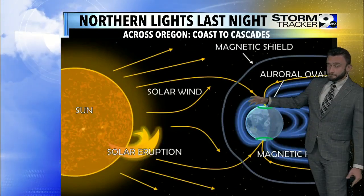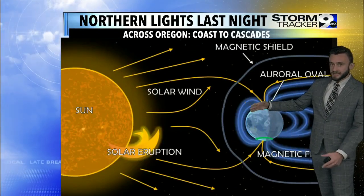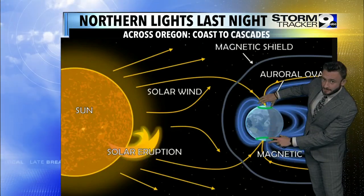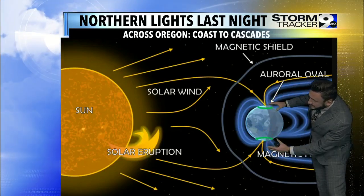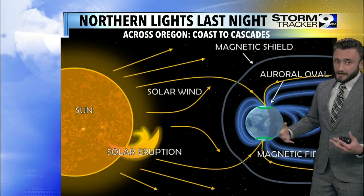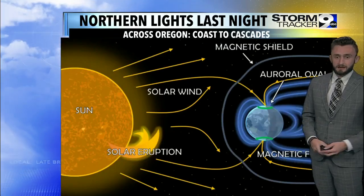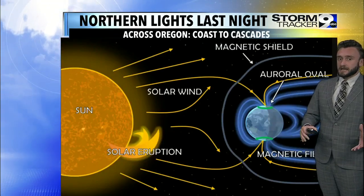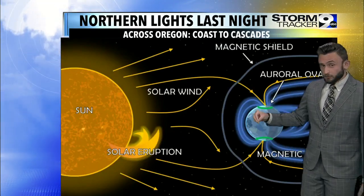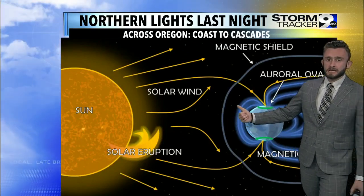If we have a big enough solar eruption, they can accumulate even further south. So what happens is it gets accumulated at the north and south poles, and eventually they get closer and closer to the equator. In theory, we could have a big solar eruption that could reach portions of the equator. But last night, we had that reach portions of the mid-latitude, including portions of Florida.